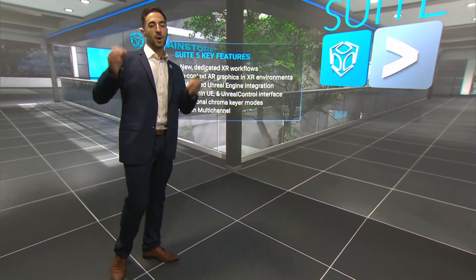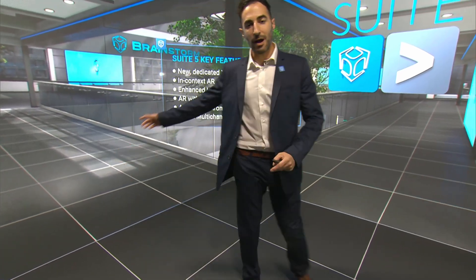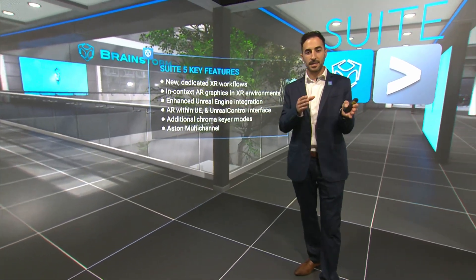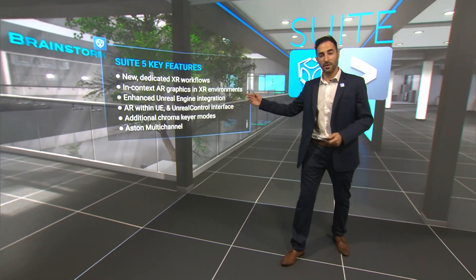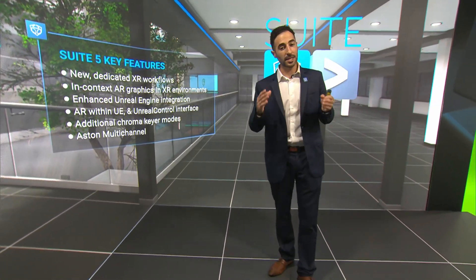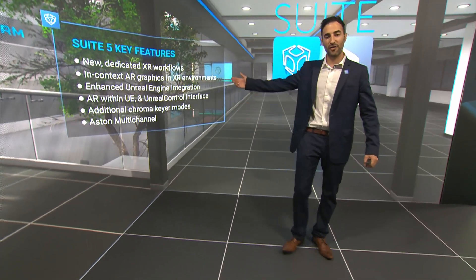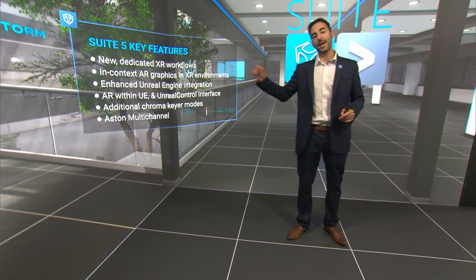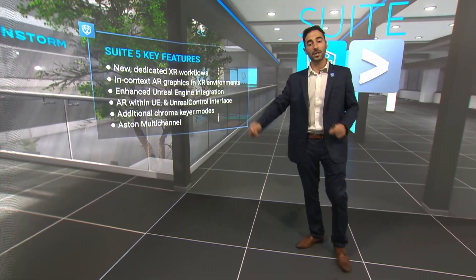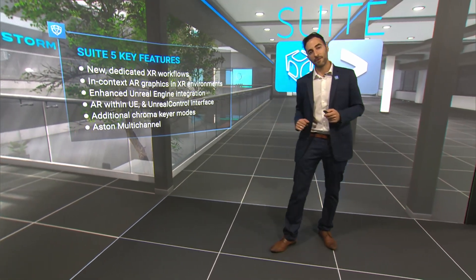Here at IBC, we are introducing Suite 5, a major upgrade to our flagship products: Infinity Set, E-Studio, and Aston. With Suite 5, Brainstorm makes XR even easier and our integration with the Unreal Engine is even deeper. Some of the new features introduced in Suite 5 are oriented to XR content creation, Unreal Engine integration, and multi-channel graphics. Check out our website for more info.